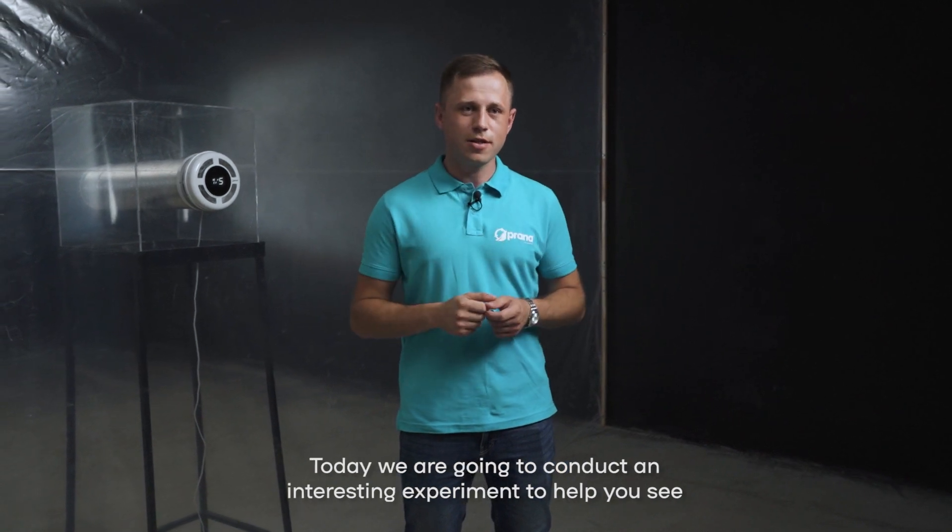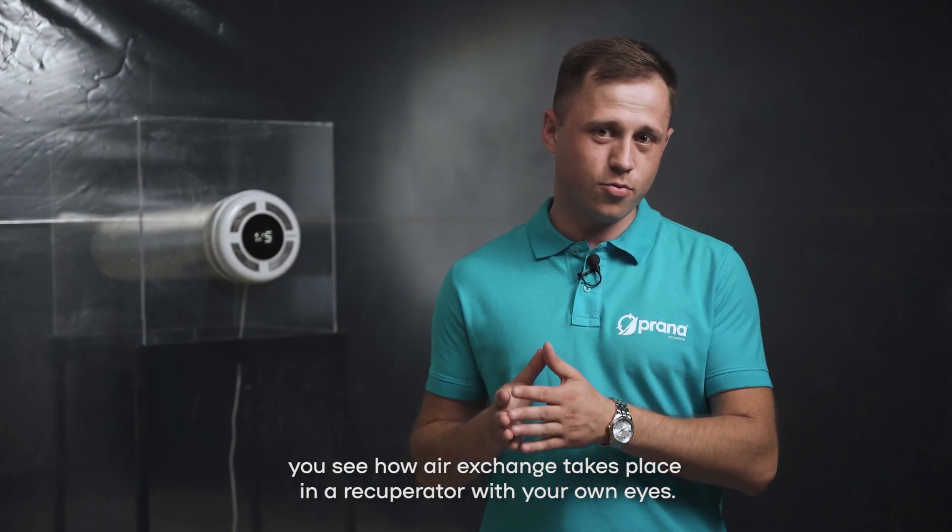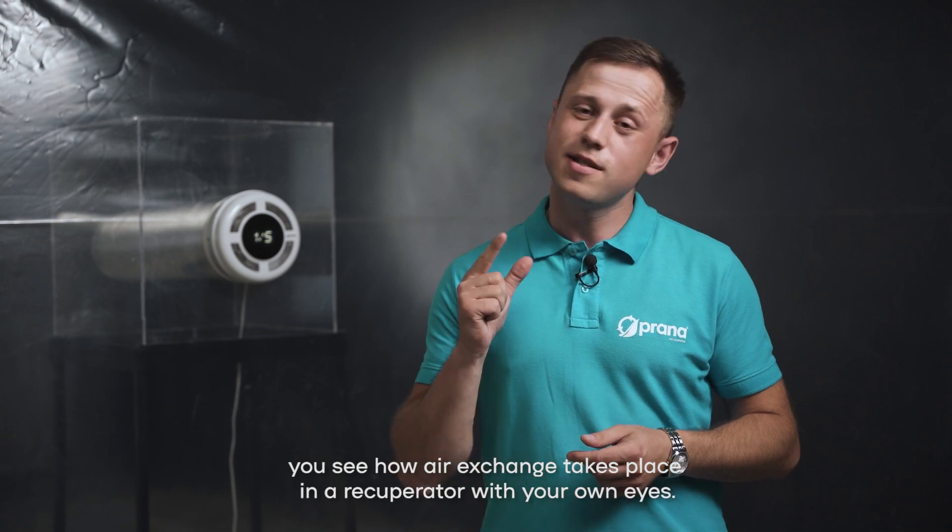Today we are going to conduct an interesting experiment to help you see how air exchange takes place in a recuperator with your own eyes. Let's go!